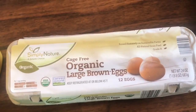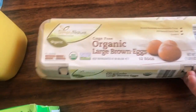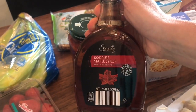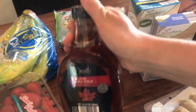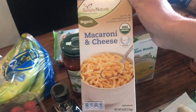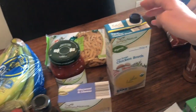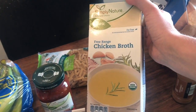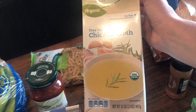Recently, Aldi's got organic cage-free eggs. These are $3.49 a box, which is a really good price for eggs. If you cook paleo, you know how important it is to have pure maple syrup. This is $6.79, which I think is pretty comparable — probably a little bit less than elsewhere. Organic mac and cheese — this is comparable to Annie's. My kids love it, and I let them have it. I think it's like $1.20 a box. I always get chicken broth or chicken stock from Aldi's. It's certified organic, and I know it's less than $2 a box, whereas if I try to get it somewhere else, it's like $4 a box.